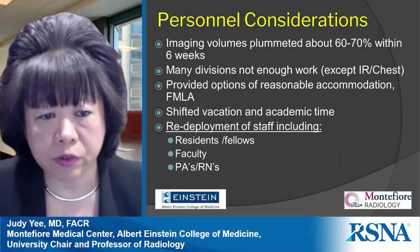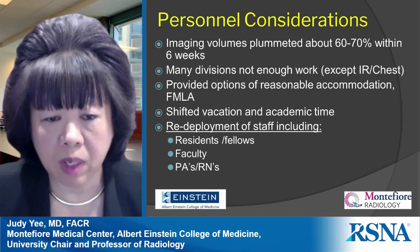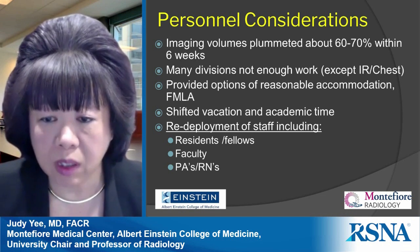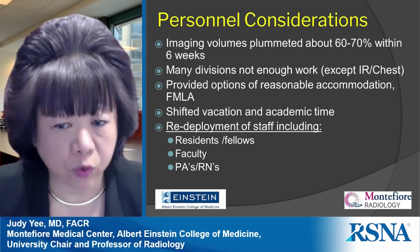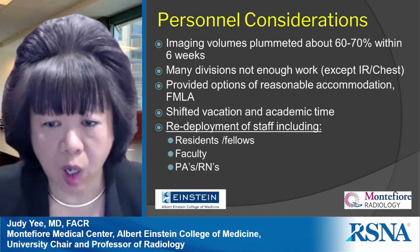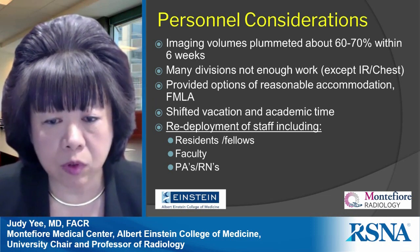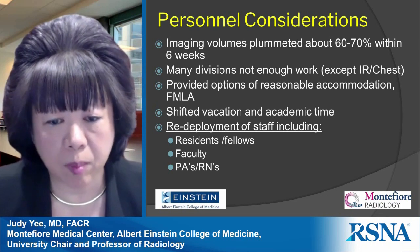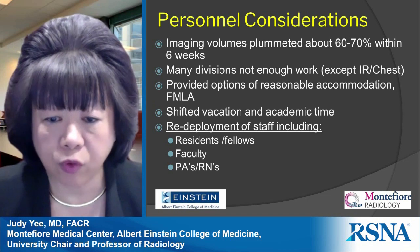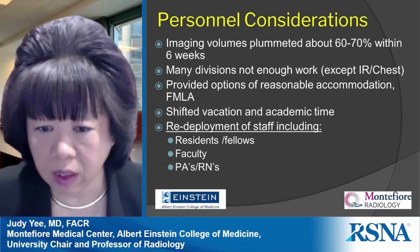We experienced a significant drop in volumes — about 60 to 70 percent within six weeks — and many divisions did not have enough work. The only divisions with stable workload were chest and interventional radiology. As surgical colleagues deferred cases, some IR cases actually increased — for example, interventional radiologists were placing more gastrostomies and catheters. For faculty unable to come in for medical reasons, we provided reasonable accommodation and FMLA, and front-loaded vacation and academic time to preserve staffing capacity for an anticipated later surge.